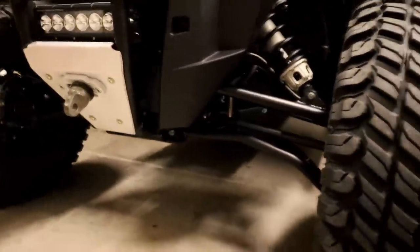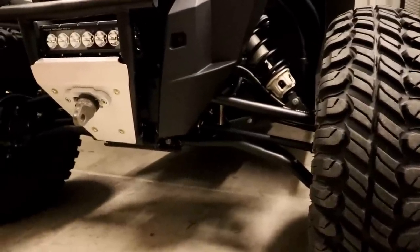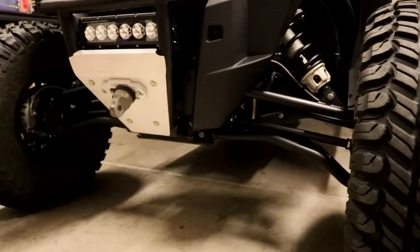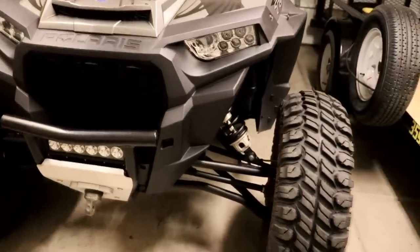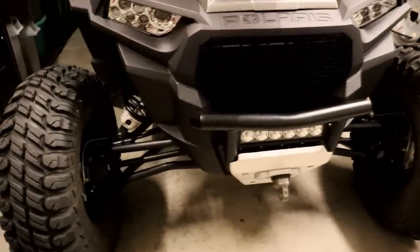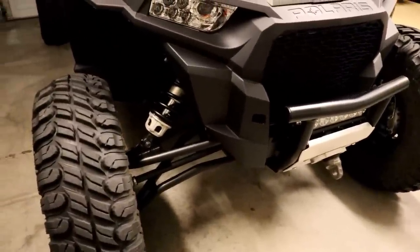I also have their upper and lower high clearance billet aluminum radius rods on the back, which I'll show you in a second. Their stuff is super, super nice and super well priced. It's another company I'll probably just keep using in the future, for as many side-by-sides as I have or any other upgrades where they have a product that'll fit.